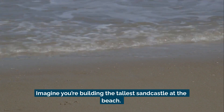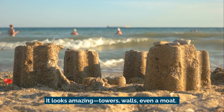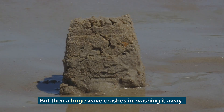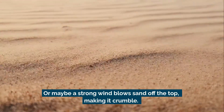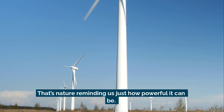Imagine you're building the tallest sandcastle at the beach. It looks amazing — towers, walls, even a moat. But then a huge wave crashes in, washing it away. Or maybe a strong wind blows sand off the top, making it crumble. That's nature reminding us just how powerful it can be.